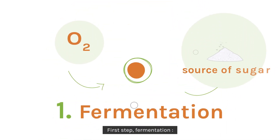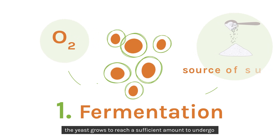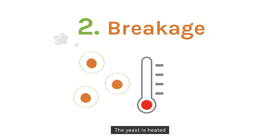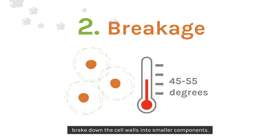First step: fermentation. The yeast grows to reach a sufficient amount to undergo step 2, where the yeast is heated and the enzymes of the yeast break down the cell walls into smaller components.